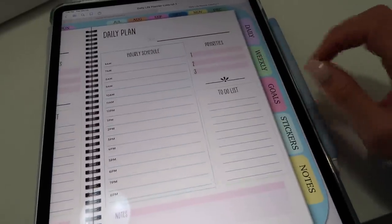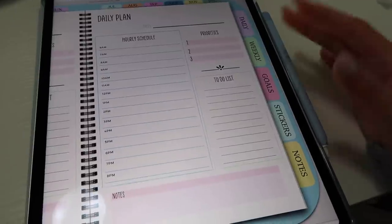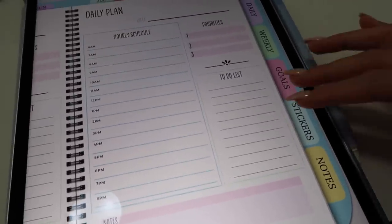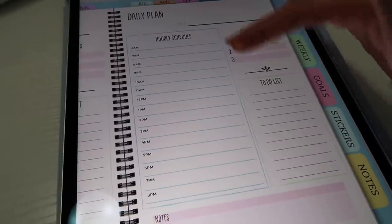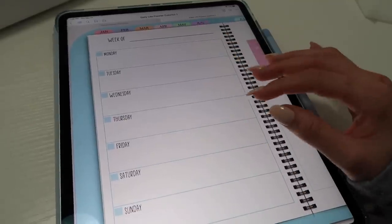Here's a look at the daily planning page — this was all designed by me, so I'm so proud of it. I tried to make it exactly what I would want included in a daily plan. I've got top priorities, of course a to-do list because you guys know I am super big on writing to-do lists — it's literally how I plan out my day — and then of course an hourly schedule for your time blocking needs. It's all pretty and colorful, very aesthetic.